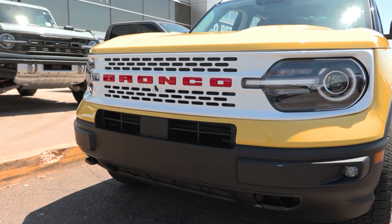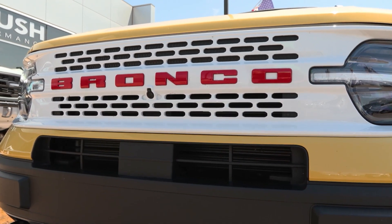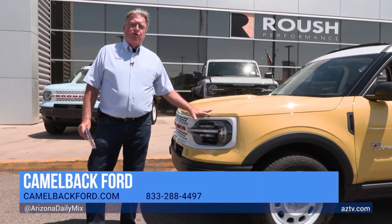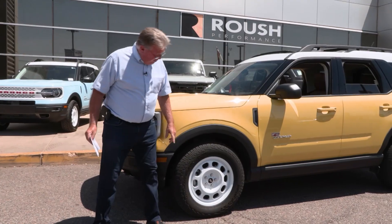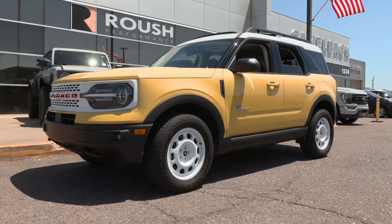Down in here it does get pretty good mileage. It's got little vents that open and close for aerodynamics, which helps with fuel economy. I'm getting 24 and a half miles per gallon — and keep in mind this is a four-wheel drive truck. Think of a Jeep or anything like that; you're not going to get 24 miles per gallon on most of those.